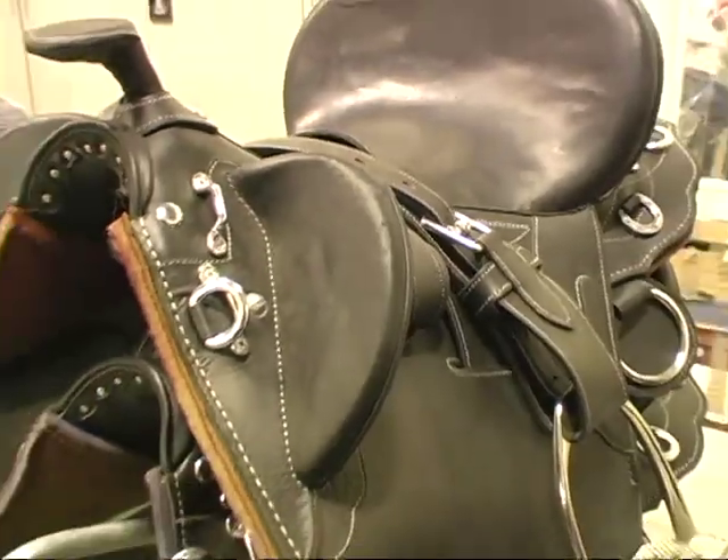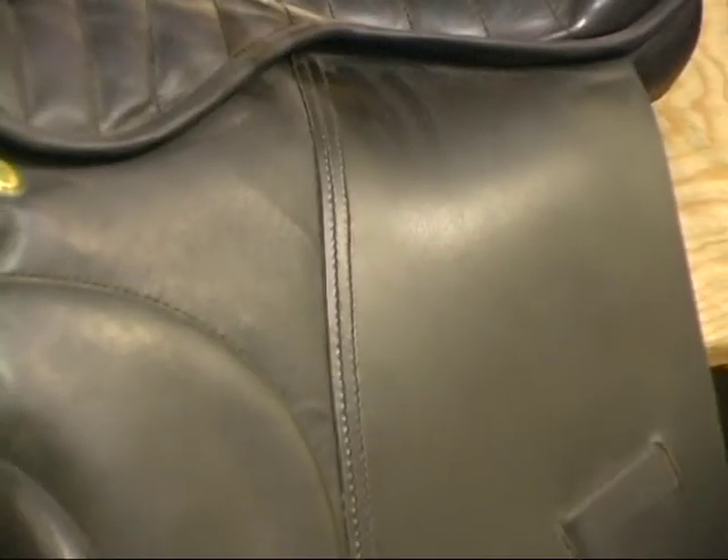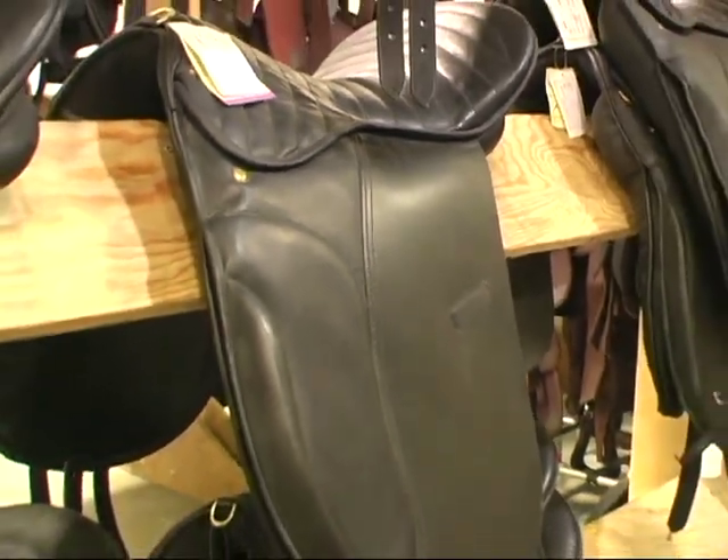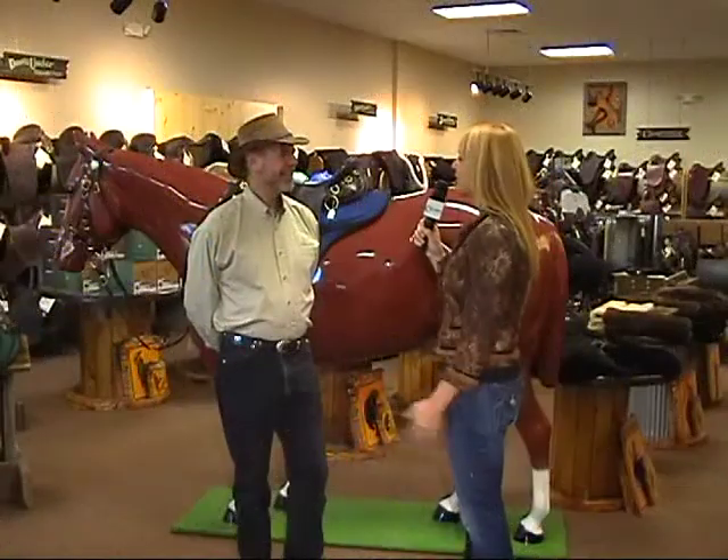So we've owned the business since 2002. I smell fresh leather — it smells wonderful in here. Give us an overview of what you offer.